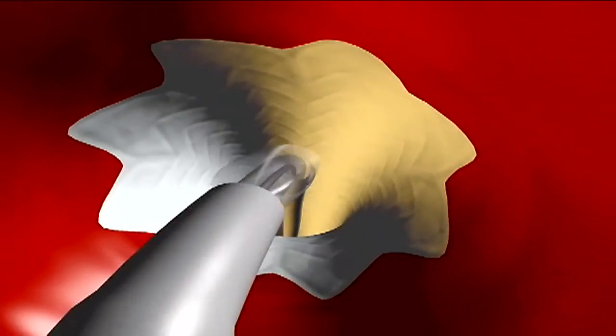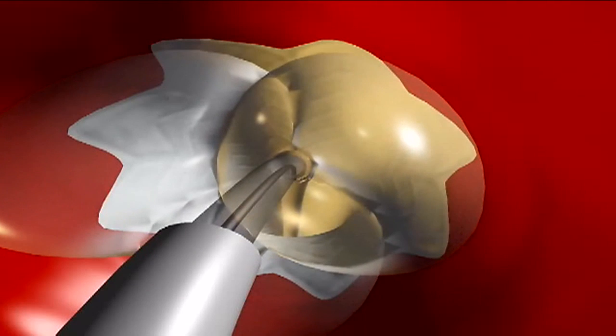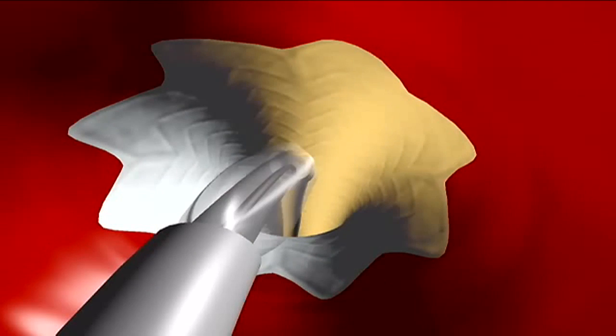Whenever there is the blockage, it's either we start by putting the balloon, open up the balloon — we call it angioplasty. Sometimes it's not enough, so we have to hold that opening with a stent.